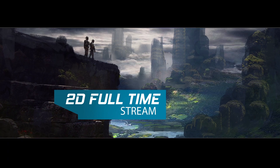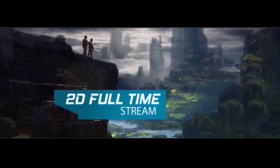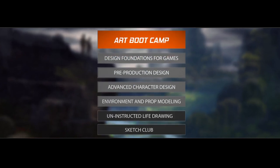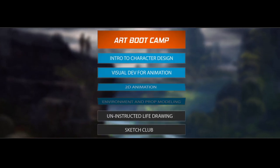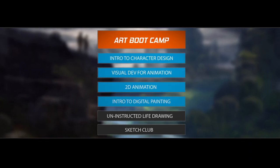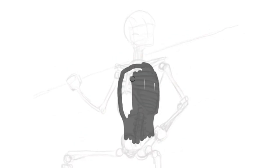Studying the 2D Stream is for those dedicated to developing their skills and building a successful portfolio. This full time study package is designed to give students an immersive experience into drawing, painting and design. Throughout the 2D Stream, you will be working on your fundamental art skills. Art Bootcamp is where we really focus on this through an intense set of in-class demos and exercises.